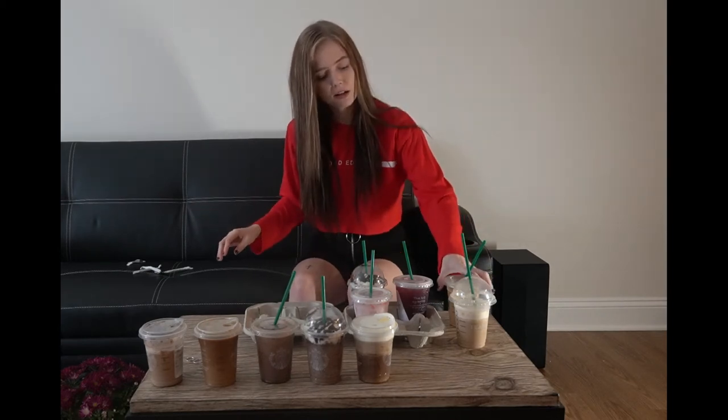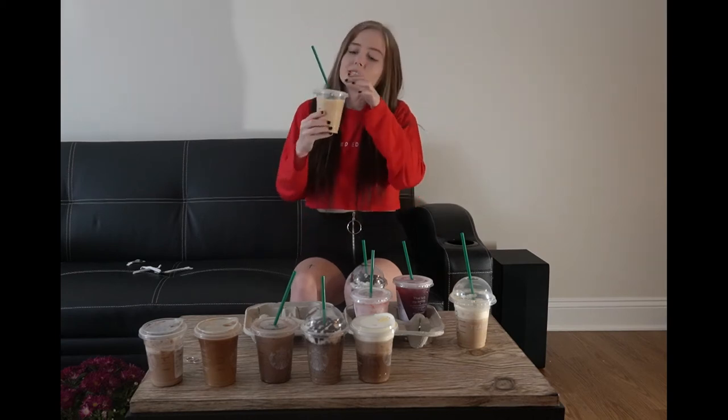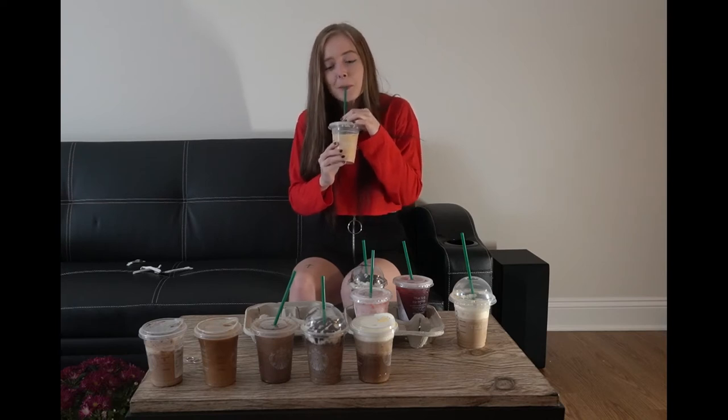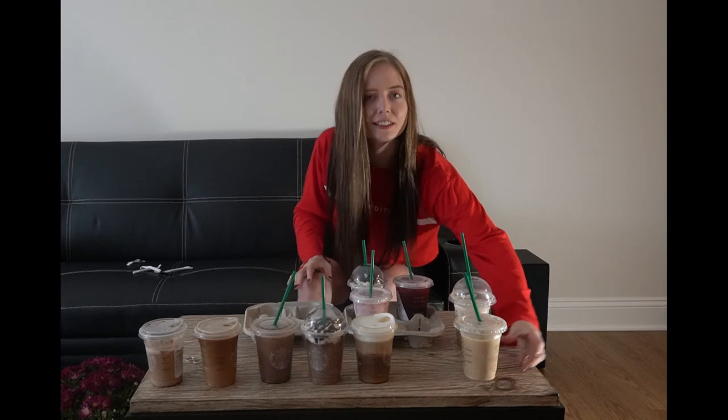Okay now I'm gonna go to my go-to, which is a caramel iced coffee with extra caramel drizzle. So so good. I'm not gonna put it at the top yet because something might beat it, but as for right now it's there.